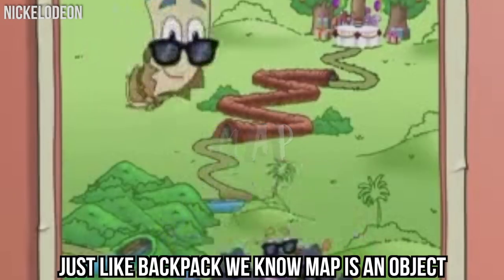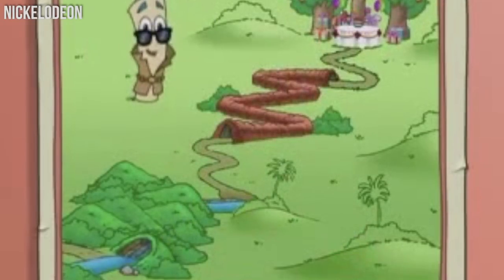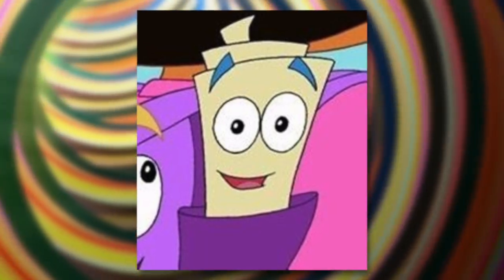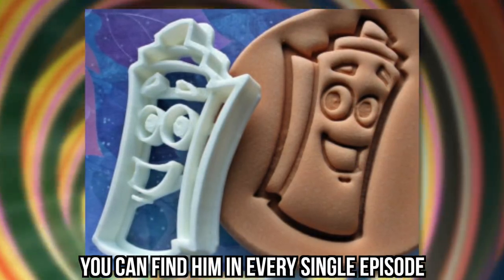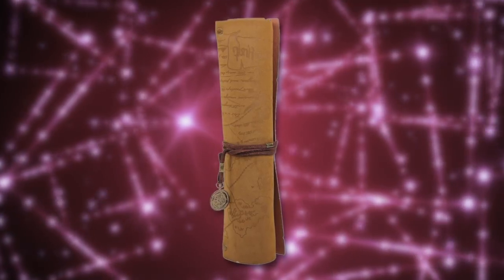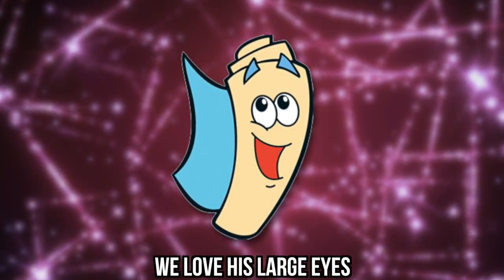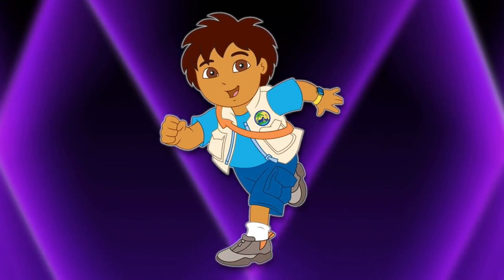Map. Just like Backpack, we know Map is an object, but he's also an important character in the show, and we felt like he deserved his time to shine. Map is there to help Dora and Boots figure out where they need to go, and you can find him in every single episode of the show. This is what a real-life version of Map would look like, except you have to admit that Map is actually much cuter. We love his large eyes. Map also appeared on Diego's spin-off show, Go Diego Go! He is voiced by Mark Weiner, who is actually best known for his Dora the Explorer projects.